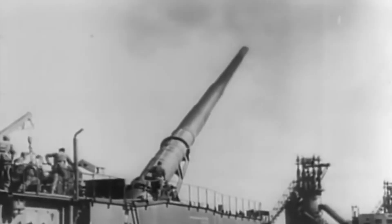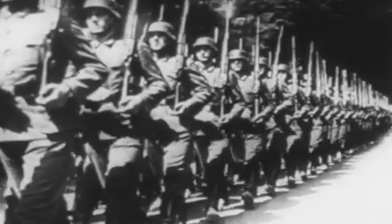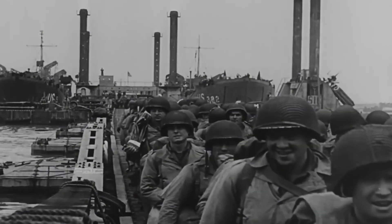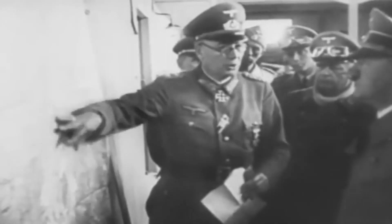By the time Heavy Gustav was finally completed and deployed in battle, strategic circumstances had shifted dramatically. In 1942, during a desperate push on the Eastern Front, the cannon was brought into action against one of the Soviet Union's most formidable fortresses — an impregnable bastion defended by 100,000 soldiers entrenched behind 5 meters of concrete and buried bunkers. The idea was simple yet bold: use the immense firepower of Heavy Gustav to obliterate the enemy's stronghold and pave the way for a breakthrough.